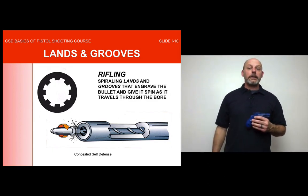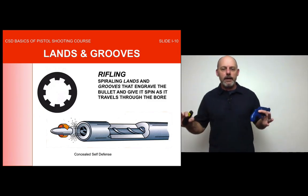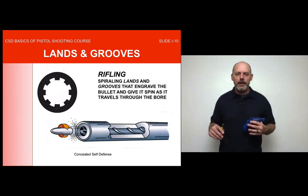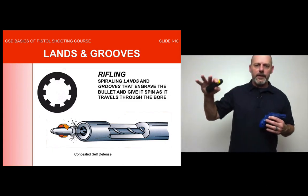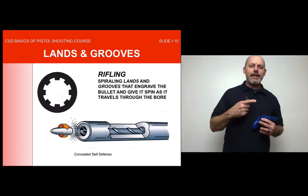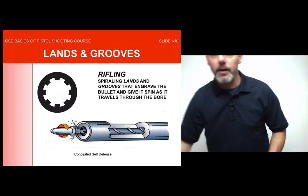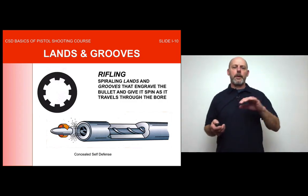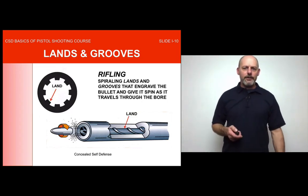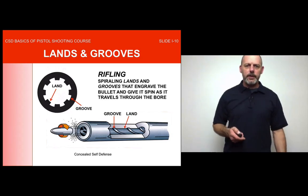The spiraling rifling is engraved into the barrel. You may have seen police shows where they say 'we're going to match the bullet to the gun' — that's how they do it. Each barrel has a unique signature it engraves on the bullet as it travels through the bore. The lands are the raised portions, and the grooves are the recessed portions, as you can see on screen.